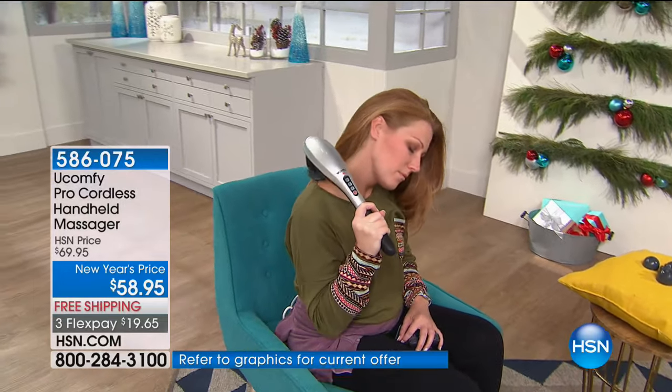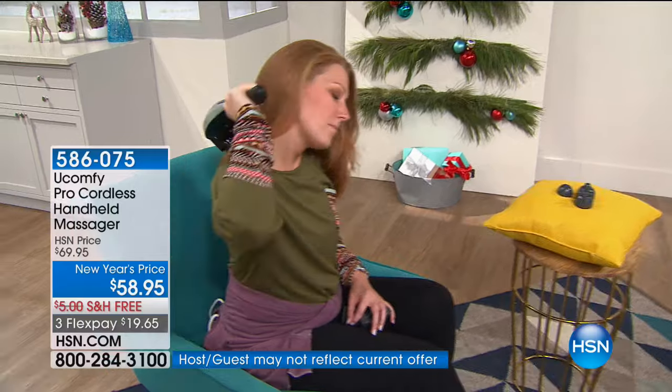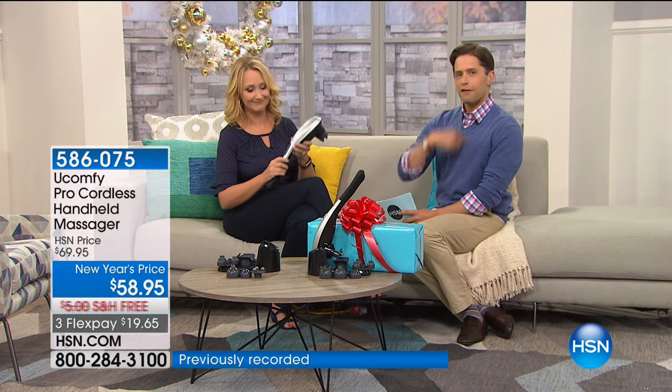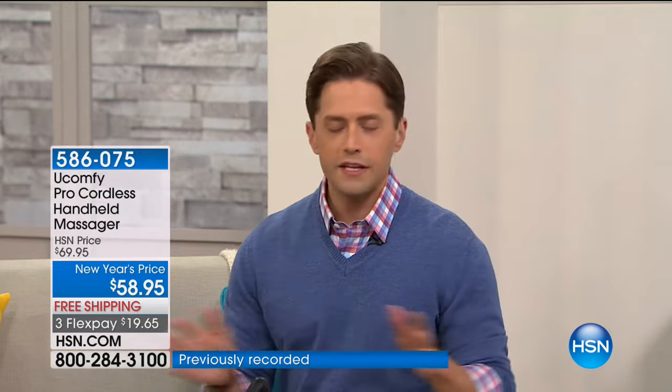It has a beautiful soft touch grip that's ergonomic and easy to hold. The long handle lets you reach all the way down between your shoulder blades to do your neck, shoulders, lower back, knees, legs, arms, and feet — this is a full body massage. You control where it goes, how long it's on there, and with six different heads, every user is going to find their perfect moment with the You Comfy Pro.